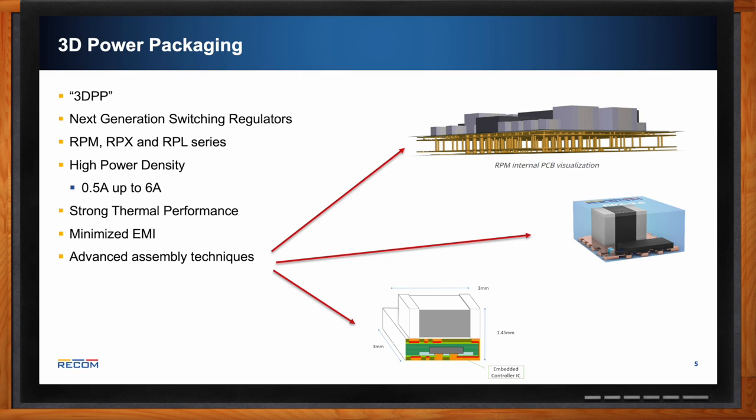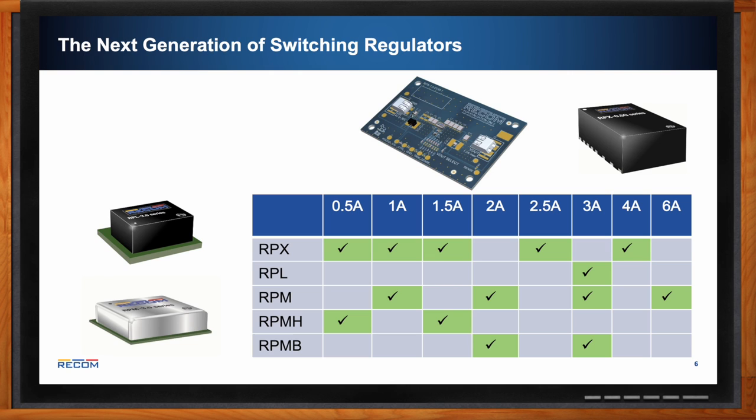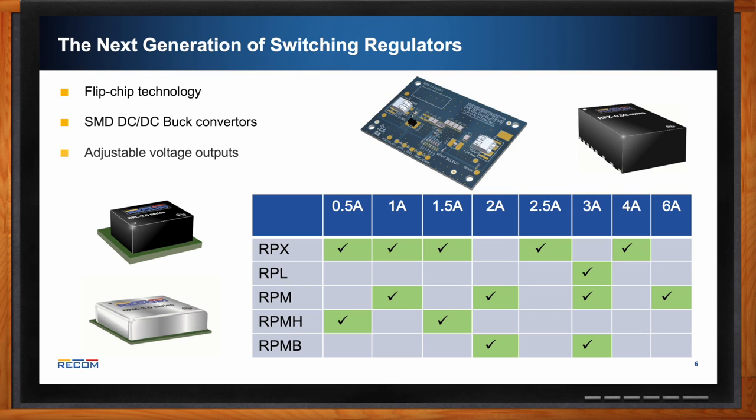The key idea is 3D layering — instead of thinking of it as a 2D PCB, we layer components in 3D, which saves a lot of space and helps mitigate heat for better thermal performance. The next generation is flip-chip technology in surface-mount DC-DC buck converters. They all offer adjustable voltage outputs as well as evaluation boards for testing purposes, covering the RPX, RPL, and RPM families ranging from half an amp to 6 amp outputs.